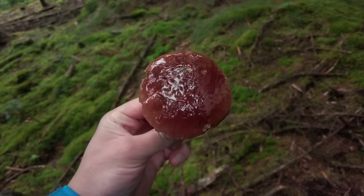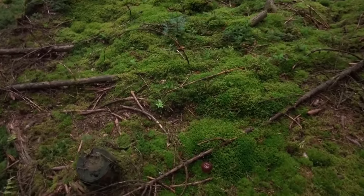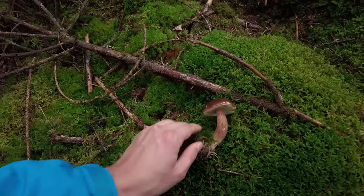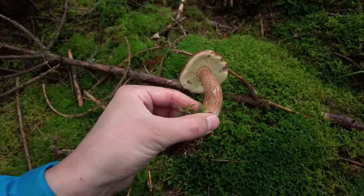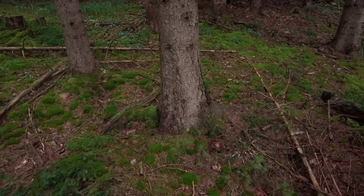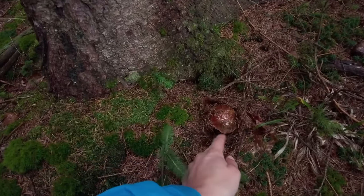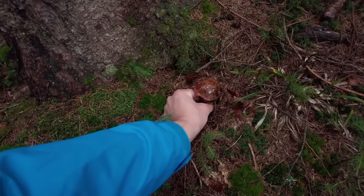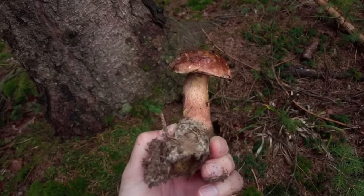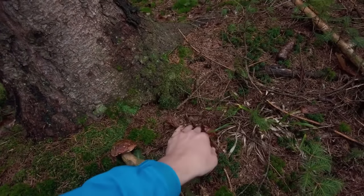I have found a nice bay bolete which I didn't record, and another one which I will record because it looks really good with quite a long stem — I think it's very nice. This looks like another bay bolete, quite well hidden. Actually it's probably a scarletina bolete — yeah it is — with a very long stem and quite well shaped, so another nice find here.